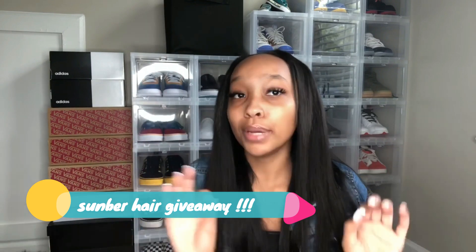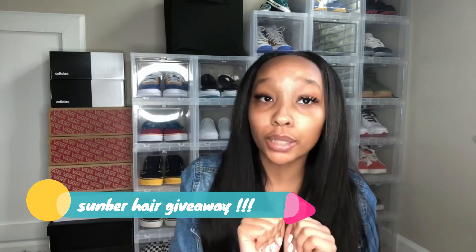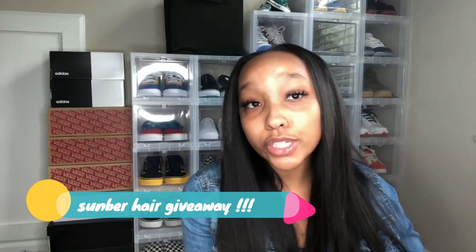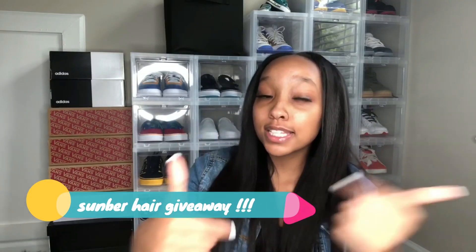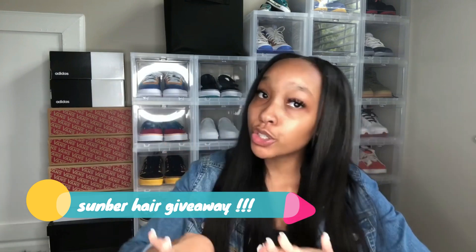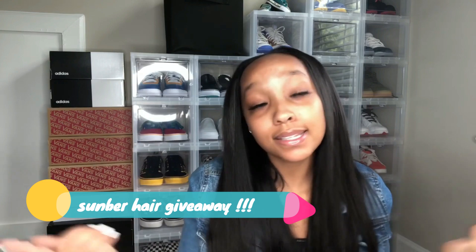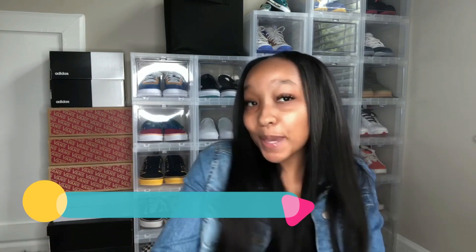Now it's time for post notification shoutout. If you want a shoutout in this video, give this video a big thumbs up and comment down below some hearts. Make sure you follow these steps if you want to win some bundles. Stay blessed and stay positive — adios amigos!